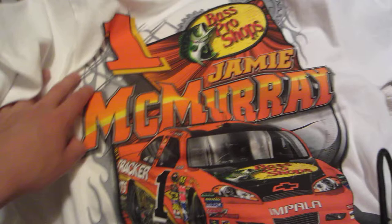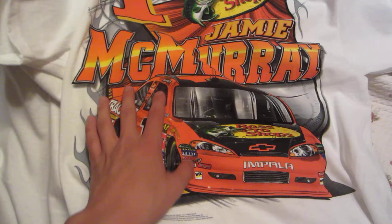This is pretty boss, pretty awesome. This is the Jamie McMurray 2012 car design — well actually 2011 car design. The front is here, the back just has these gears with the number one. The back looked pretty cool, I didn't care too much for the front. Here's another shirt I got — I was only planning to get one McMurray shirt but then I saw this at Bass Pro Shops and I was like, I need to get this.